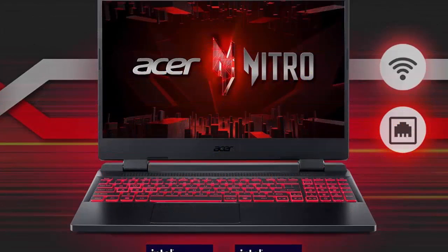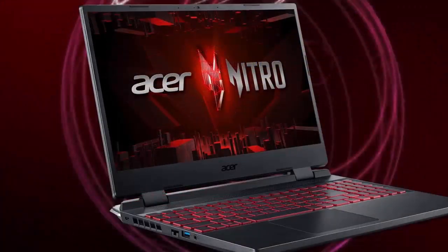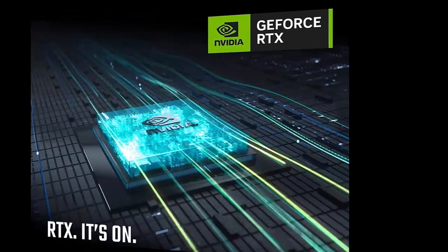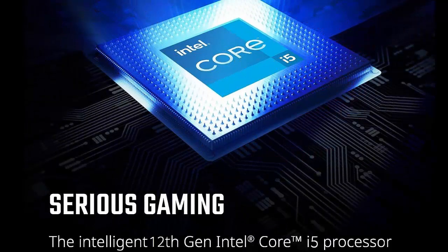Acer Nitro 5 Gaming Laptop — Intel Core i5-12500H, NVIDIA GeForce RTX 3050 Ti Laptop GPU, 15.6" Full HD 144Hz IPS Display, 16GB DDR4, 512GB Gen 4 SSD, Killer Wi-Fi 6, Backlit Keyboard.